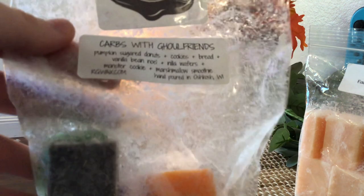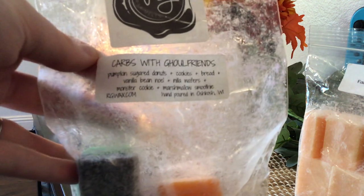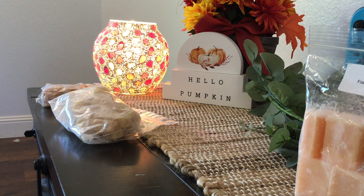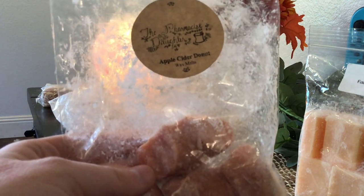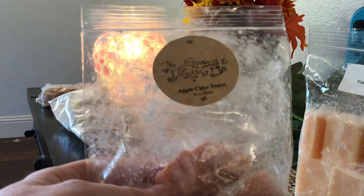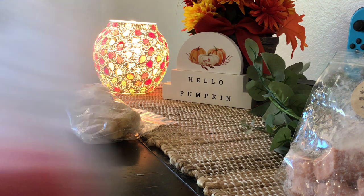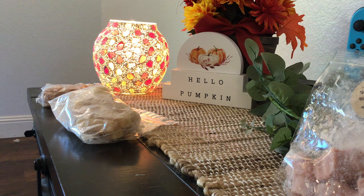Up next, I think this is what I'm going to finish today — Carbs with Bull Friends. I just have enough for one more open concept melt, so I'm going to be finishing this one up today. This is one of my all-time favorite scents from Rose Girls for the fall time — so good. I love her carbs scents; they're delicious. Also, Apple Cider Donut from Pharmacist's Daughter — the only reason this is not finished is I just didn't start it until way later in the month. I'm going to put this back in my collection and not roll it over. I love Apple Cider Donut — that one was super good when I melted it and I really enjoyed it.